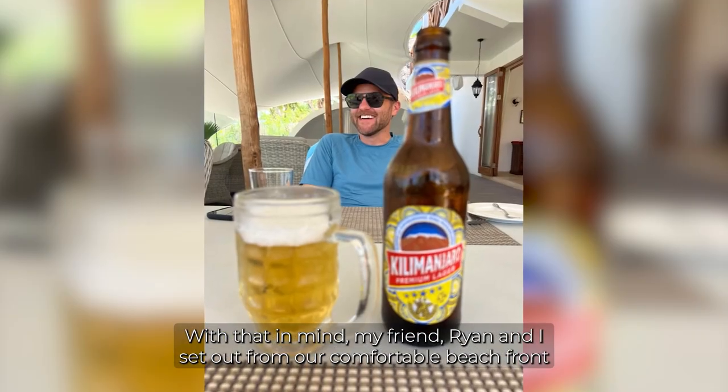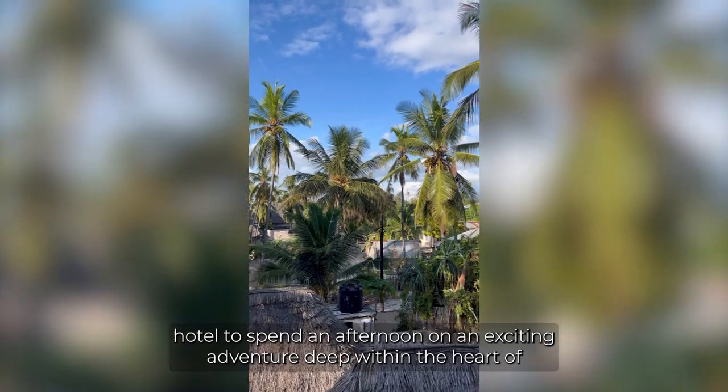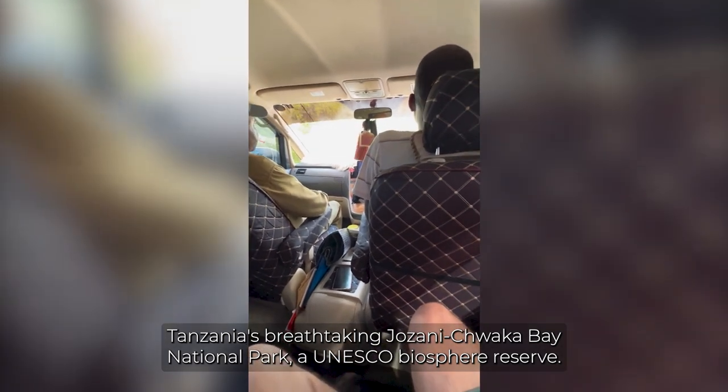With that in mind, my friend Ryan and I set out from our comfortable beachfront hotel to spend an afternoon on an exciting adventure deep within the heart of Tanzania's breathtaking Jazani Tuaka Bay National Park, a UNESCO biosphere reserve.